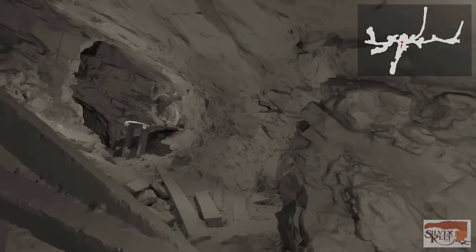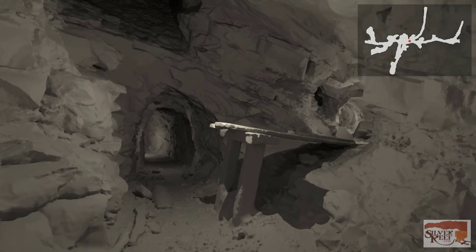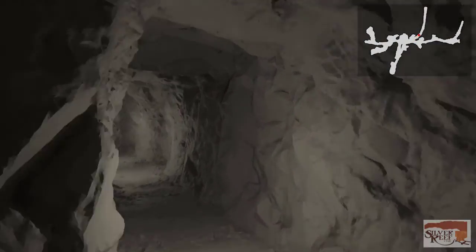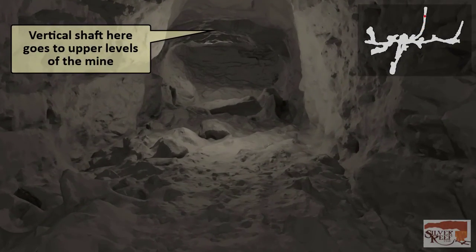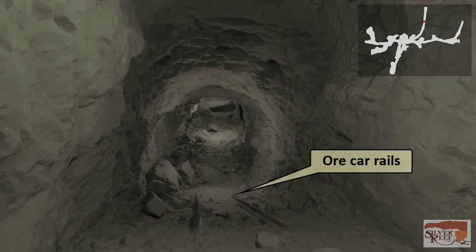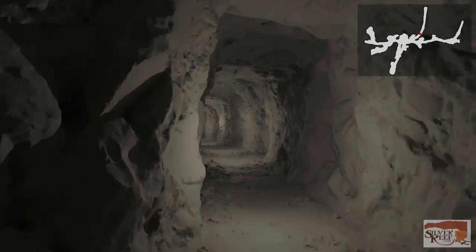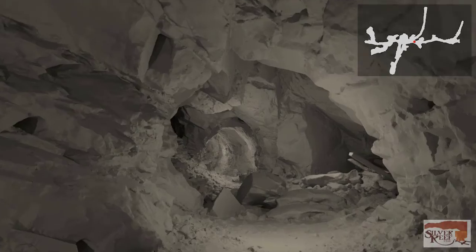Almost immediately, a tunnel veers off to the left, separate from the crosscut tunnel. Following that tunnel, it leads to a vertical shaft above us that accesses an upper level of the mine. As we back up out of this tunnel, notice the ore car rails on the floor. Back in the crosscut tunnel, we see pockets on both sides where miners also removed ore.